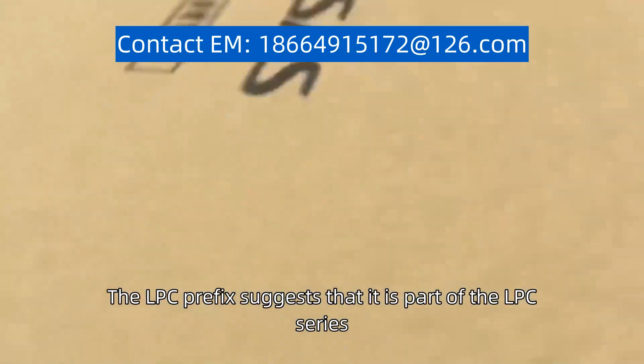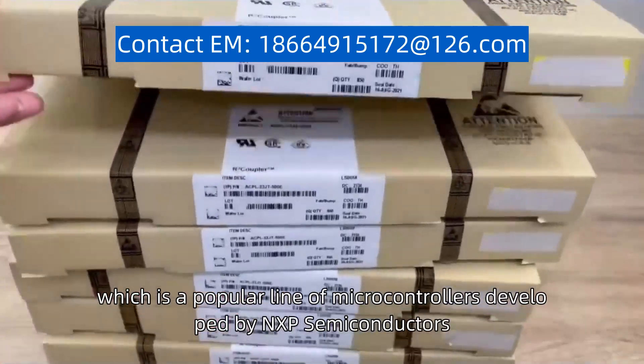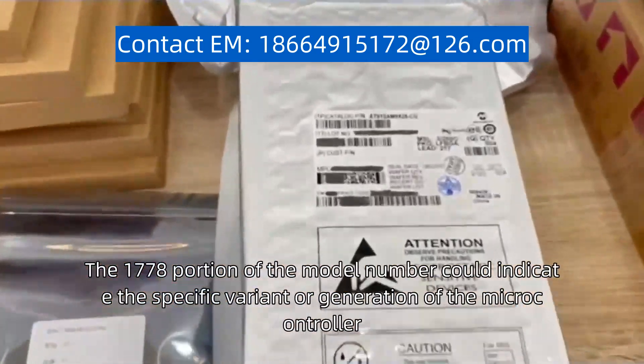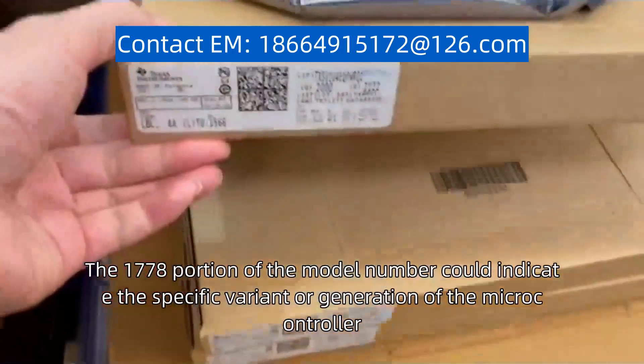The LPC prefix suggests that it is part of the LPC series, which is a popular line of microcontrollers developed by NXP Semiconductors. The 1778 portion of the model number could indicate the specific variant or generation of the microcontroller.